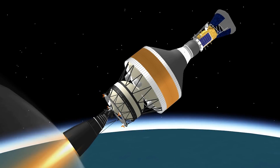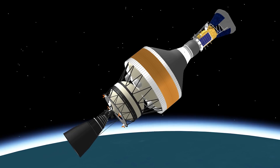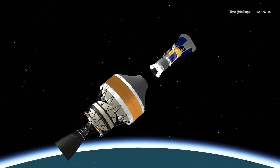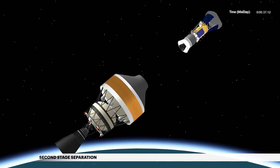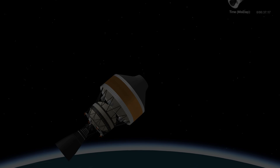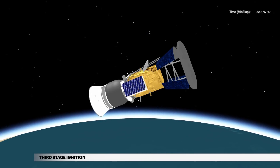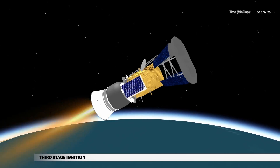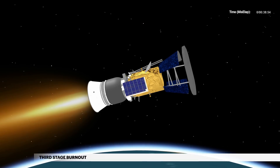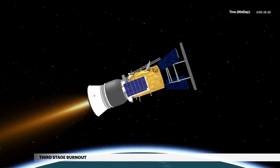Approximately 14 minutes later, second cutoff of the DCSS main engine occurs. Following a 30-second coast phase, the third stage is separated to continue carrying the Parker Solar Probe spacecraft on its interplanetary trajectory. 20 seconds later, after the third stage has reached a minimum distance of 50 feet from the DCSS, the third stage is ignited. Approximately 1 minute 29 seconds later, burnout of the third stage solid rocket motor occurs.